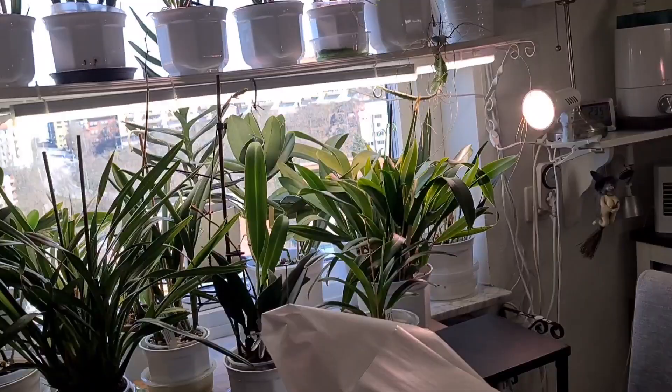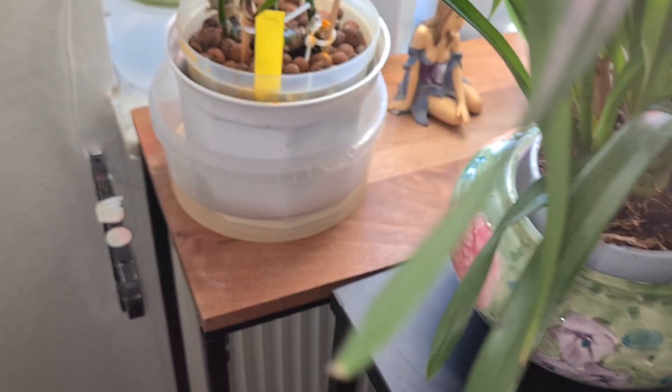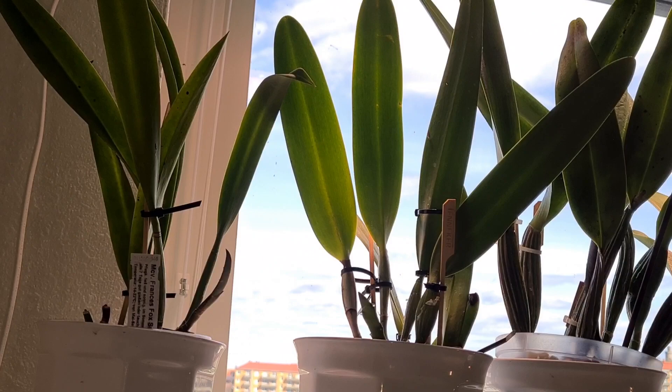Here I moved a bench that was in the way — I didn't need it anymore so I put it here. Things are still to be adjusted a bit. And here to the left is where the best light source is, since I get morning sun, so the most high-light-craving orchids need to be on the left side of the window.